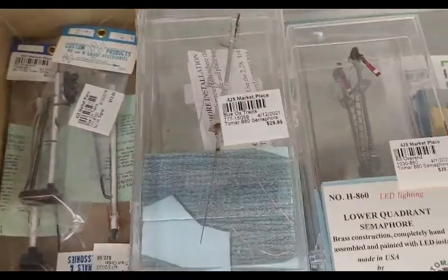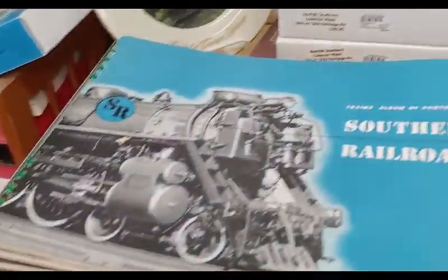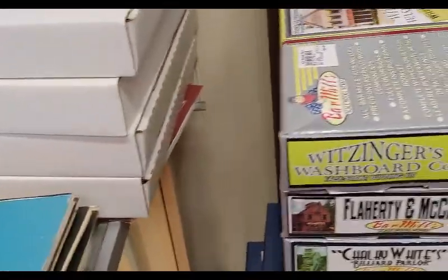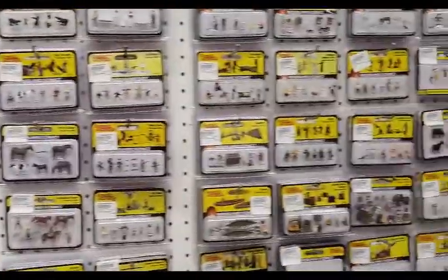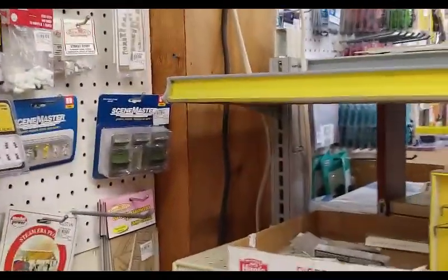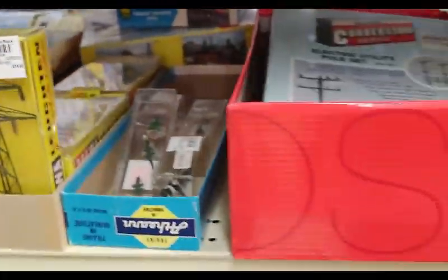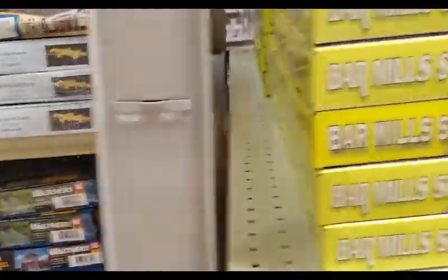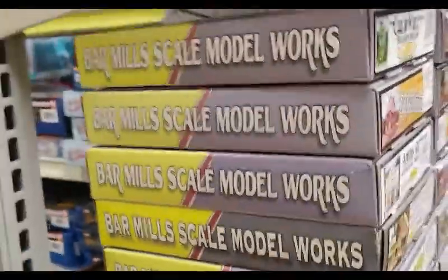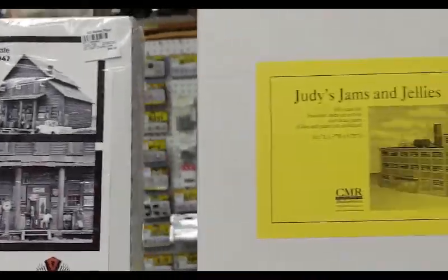A couple signals, semaphores. Shop mascot — best part of the store. Books. There's a whole lot of Bar Mills kits, craftsman wood buildings. We got figures, just miscellaneous detail parts. Walthers buildings, Cornerstone. A whole lot of Bar Mills craftsman wood kits.